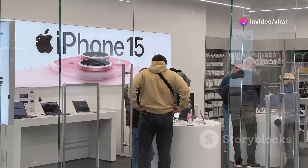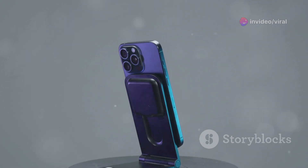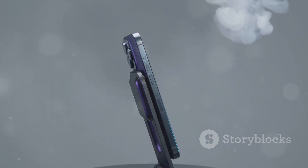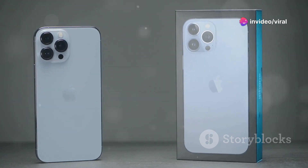All right tech enthusiasts, let's dive into everything you need to know about the upcoming iPhone 16. First things first, release date. Apple is sticking to its traditional September launch window, so mark your calendars for mid-September 2024. As usual, you'll see the iPhone 16 drop alongside other cool updates in the Apple ecosystem.